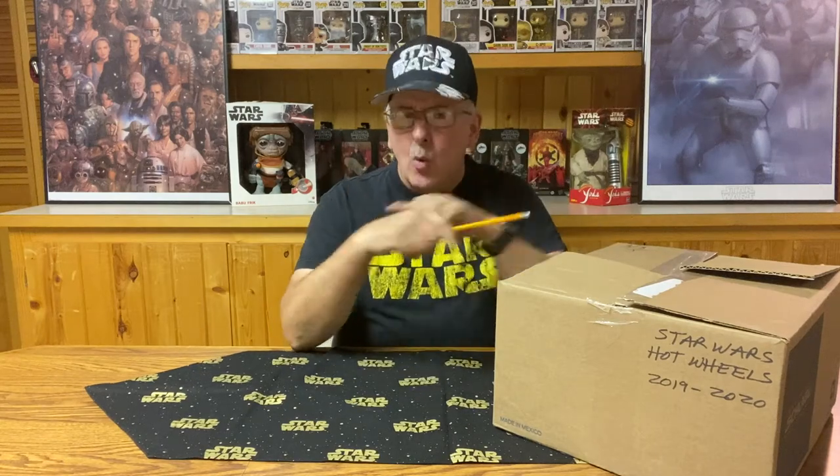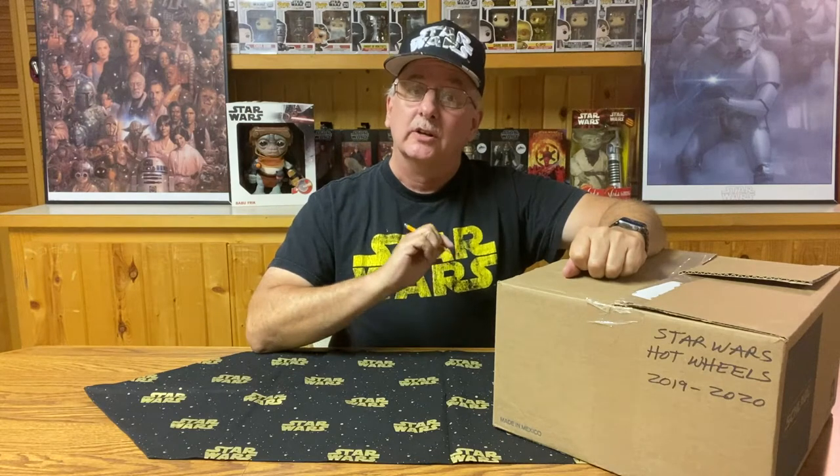Hello there and welcome to unboxing the boxes, my Star Wars collection. In a previous video I opened up a box of Star Wars Hot Wheels toys. In this video I've got another box, continuing with the vehicles and cars from 2019 through 2020.